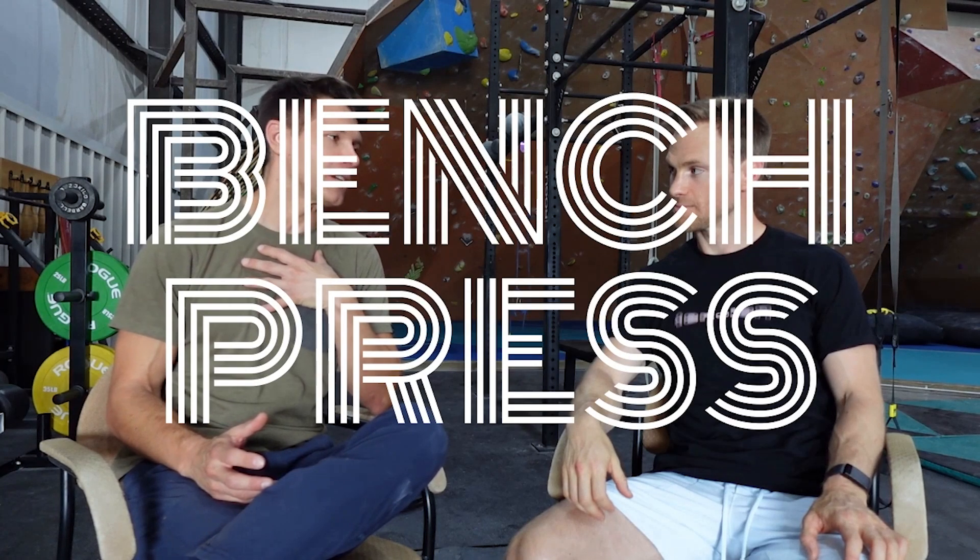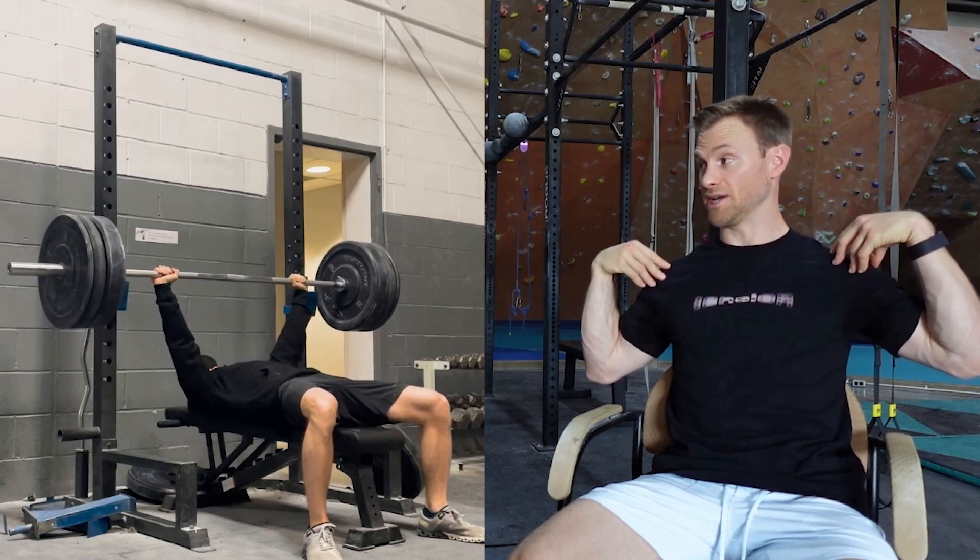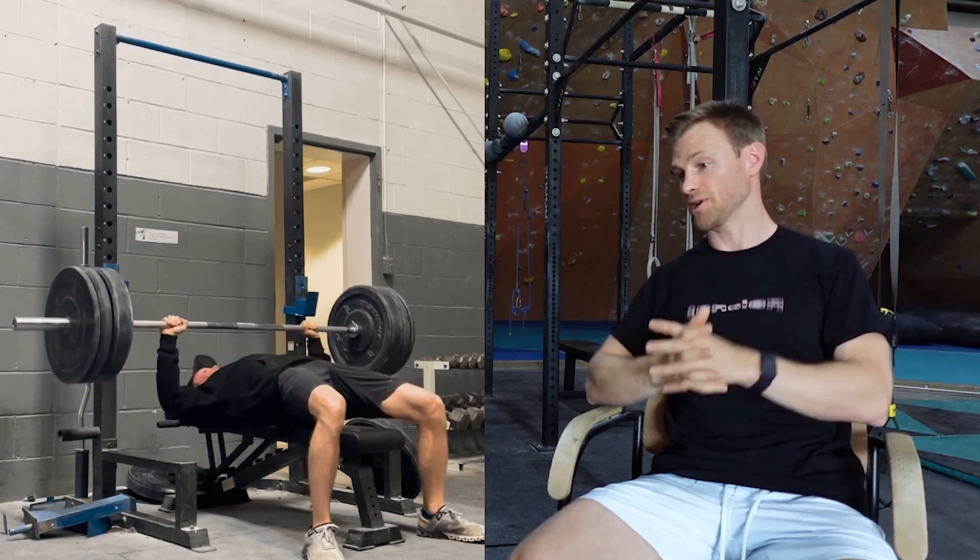As a rock climber, how is bench press going to help me climb better and send my project? Believe it or not, the chest is used very extensively in our pull motion. It definitely helps to support that shoulder girdle and shoulder stability when we're pulling. So if we can build strength and power in that front chest and in the anterior shoulder, it's definitely going to help with a lot of those moves.